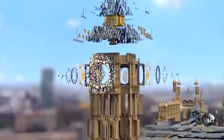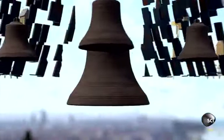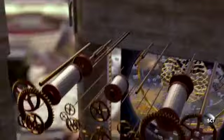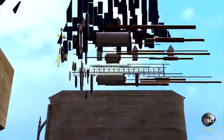Inside this iconic clock tower hangs Big Ben itself—the nearly 14-ton bell that gives the tower its nickname. The bells that chime on the quarter hour sit around it. Their strikes are controlled by the intricate ticking mechanism at the heart of the tower. It keeps the clock accurate to within just two seconds a week.